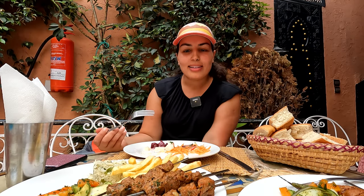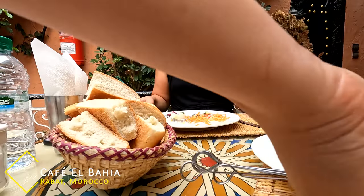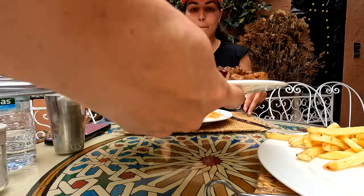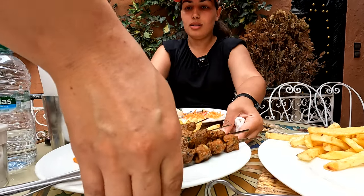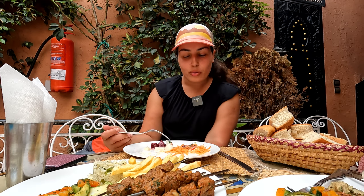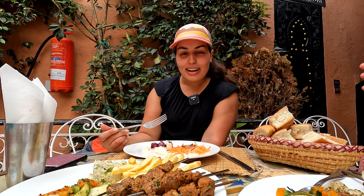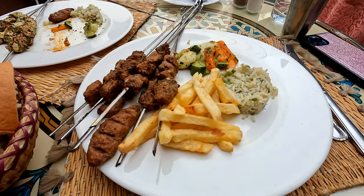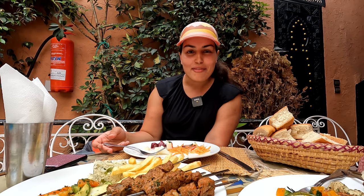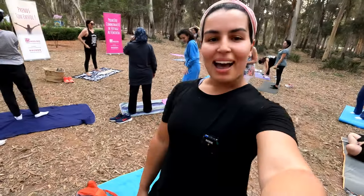Lunch today is at a restaurant near Marché Central or the tramway station for the Medina. We found this restaurant randomly but I'm really happy with how everything looks. They have a nice seating area inside and out. We're starting off with a salad hors d'oeuvre with lots of vegetables, and then we're going to dig into some grilled meats, fries, rice, and vegetables. So excited to eat — it's been a long morning.